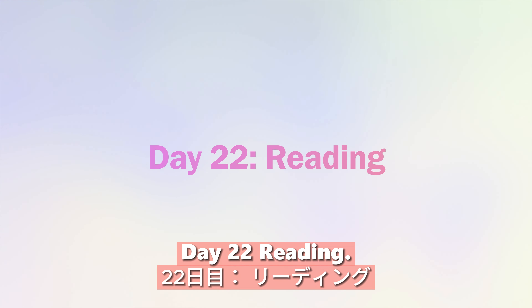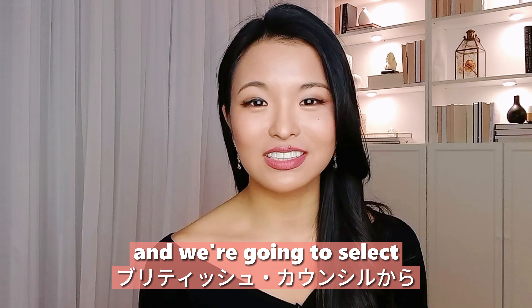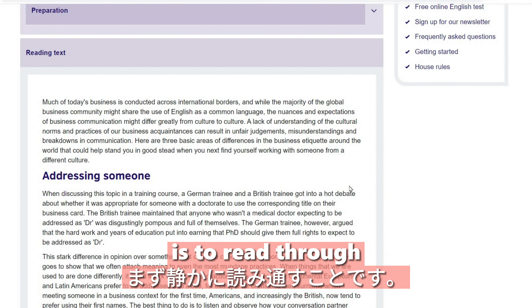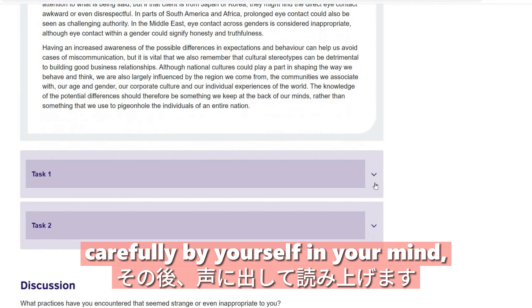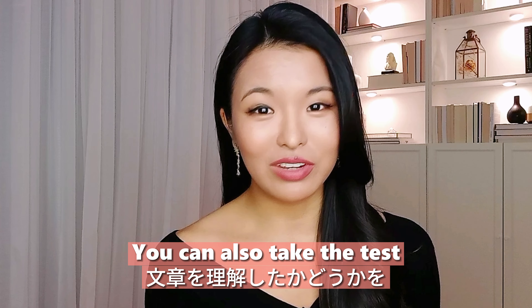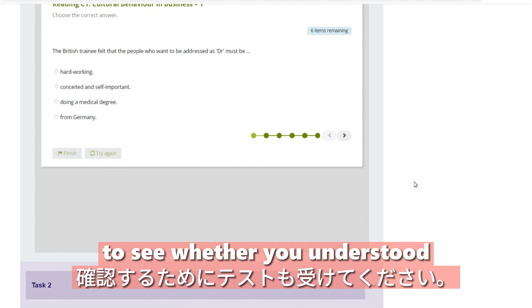Day twenty-two: reading. Select a short article from the British Council. Read through it carefully by yourself silently first, then read it out loud, and write down any unfamiliar words. You can also take the test to see whether you understood the passage.